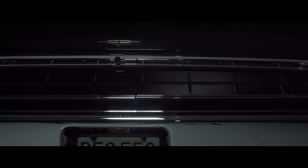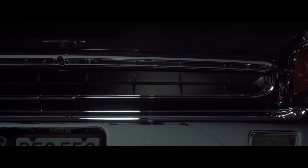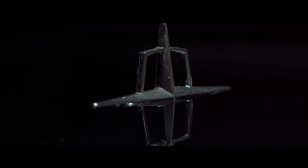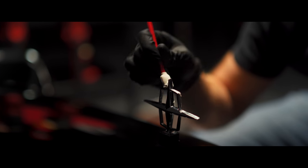I think it really has lived through time to the point where now you see this car and you think, gosh, are those modifications? No, those are actually just excellent design cues that have stood the test of time.